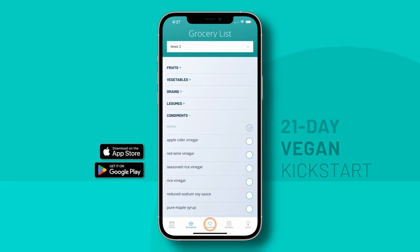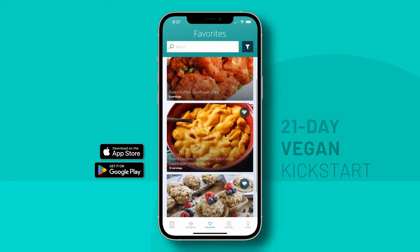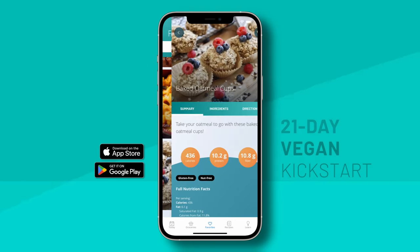Next up is my favorite tab — the Favorites tab. Which, jokes aside, is my favorite, because you can heart the recipes that you want to make, or the ones that you've already made that you really loved. That way, you can find them easily and make them again and again. Some of my favorite recipes are Baked Buffalo Cauliflower Bites, Baked Macaroni and Cheese with Carrot Cauliflower Cheese Sauce, and Baked Oatmeal Cups.